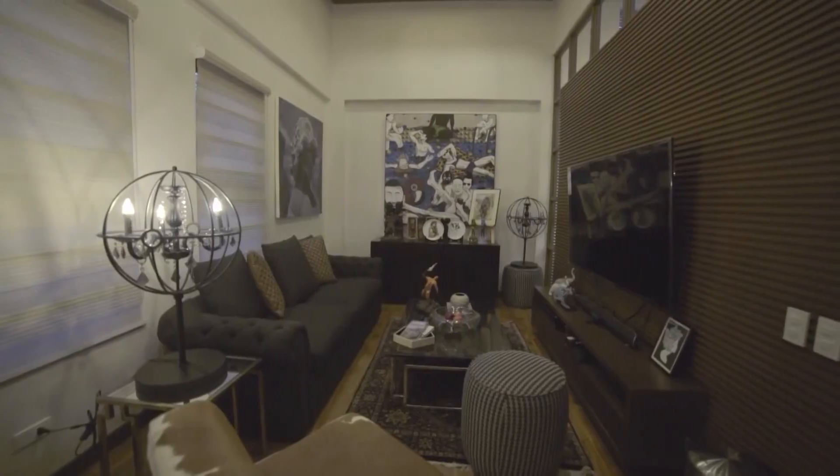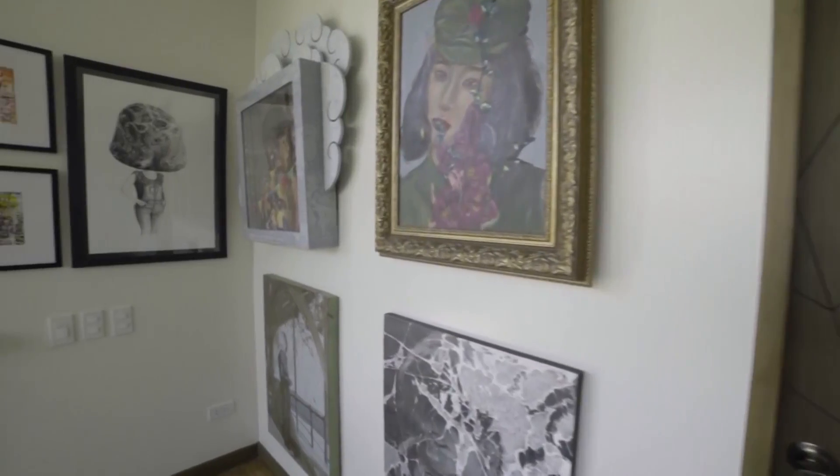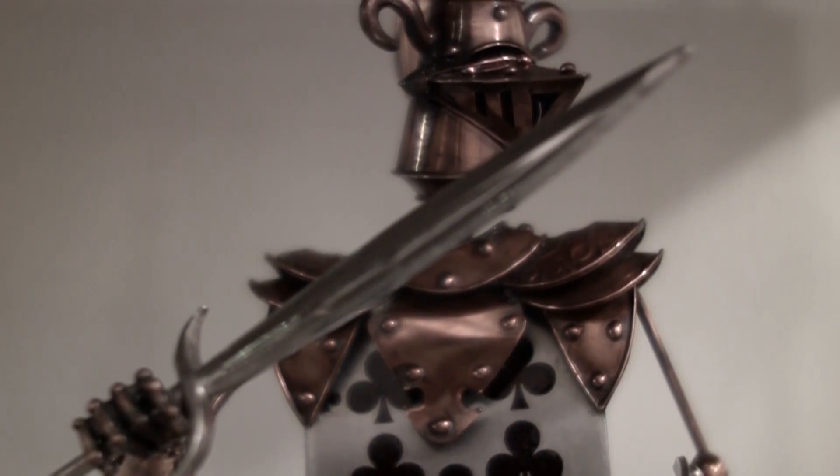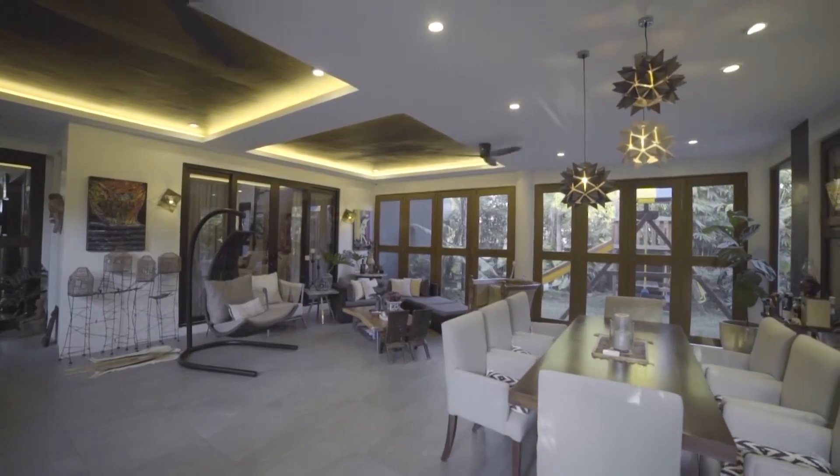The homeowner's passion for art is evident — it's their own personal gallery of Filipino contemporary art. You have paintings, sculpture, and finely crafted furniture. Everywhere you look is a feast for the senses.